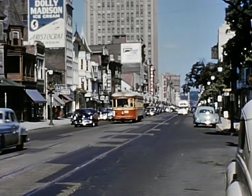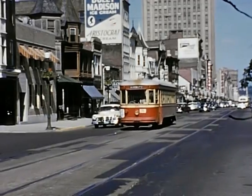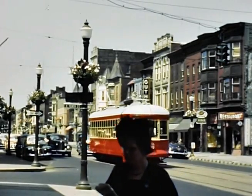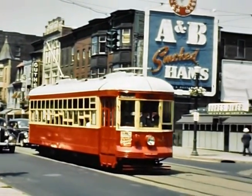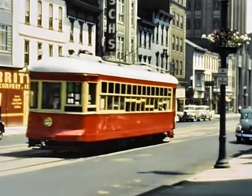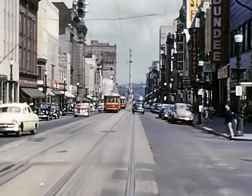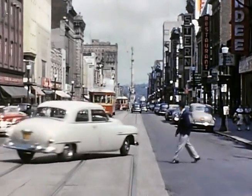Farther down Hamilton Street at 11th we see a westbound car again. At 10th Street an eastbound car passes by — notice the diner on the northwest corner. Continuing on down Hamilton Street, we approach 9th and Hamilton, where the PPNL building and Hess Brothers store was located.